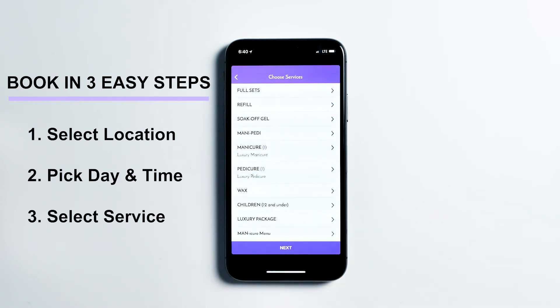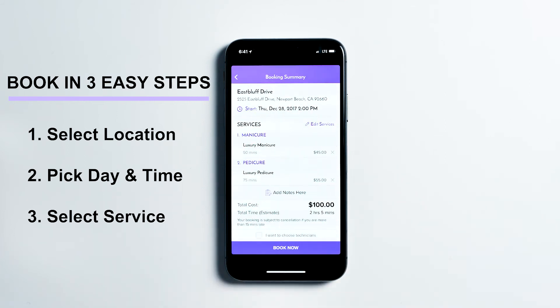Once you are done choosing your services, select Next to view your booking summary. If you prefer to choose your technician, check the box and tap Next.